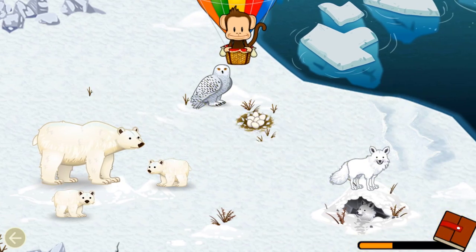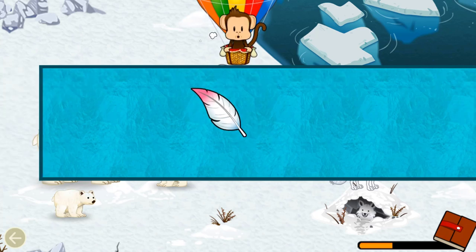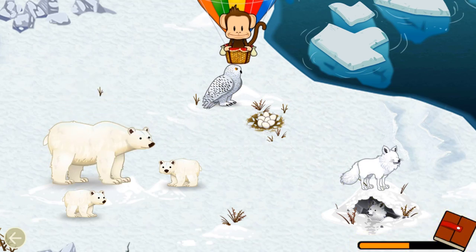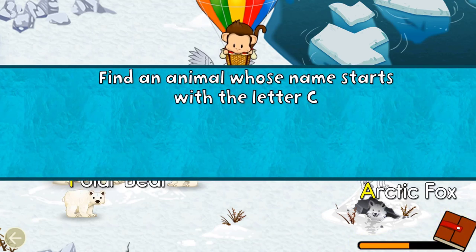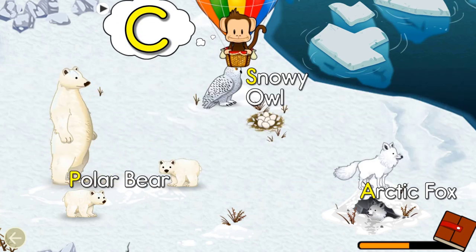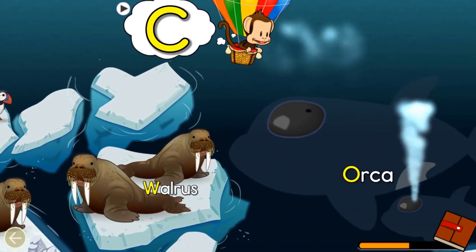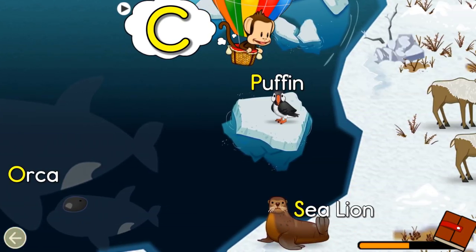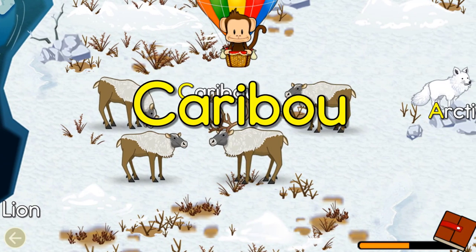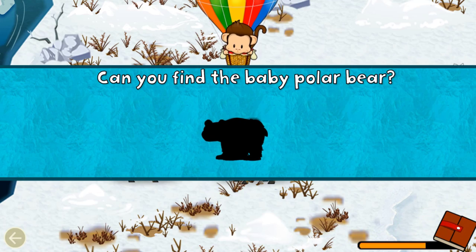Snowy owl! Great job! Birds have feathers. Can you find a bird? Bird! Well done! Find an animal name that starts with the letter C. C! Caribou! Great job! Can you find the baby polar bear?